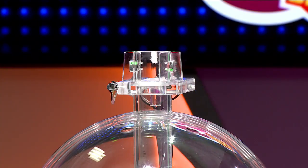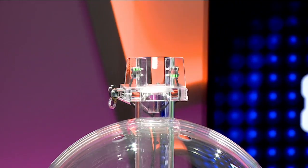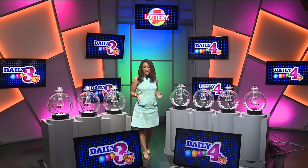Now let's play Daily 3. Tonight's first number is 3, followed by 1. And finally, 3. Your numbers are 3-1-3.